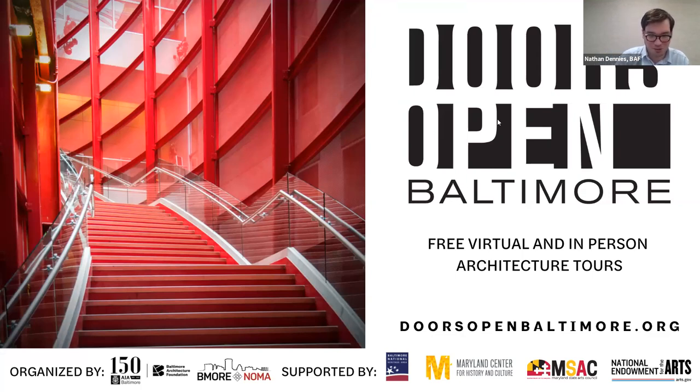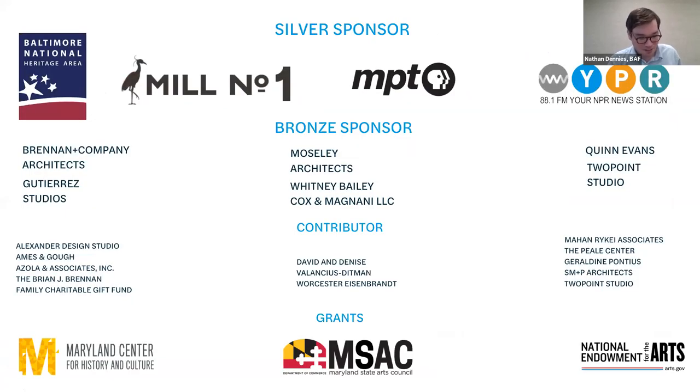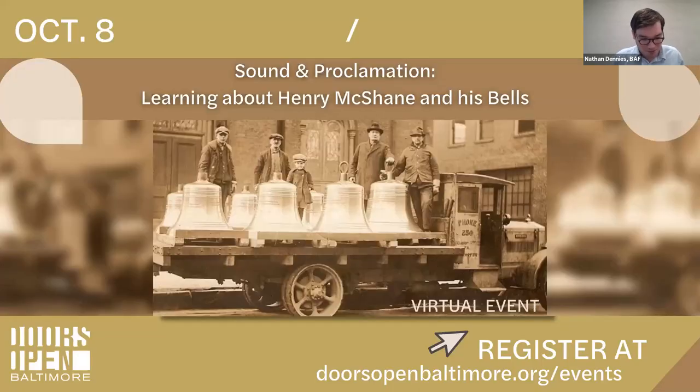Welcome to week two of Doors Open Baltimore. This is Nathan Dennys, Associate Director of the Baltimore Architecture Foundation. First, a big thank you to everyone who donated to be with us today. Your support enables us to organize Doors Open Baltimore for free every year. And a big thank you to this year's Doors Open Baltimore sponsors and BAF supporters. And now just a few quick announcements.